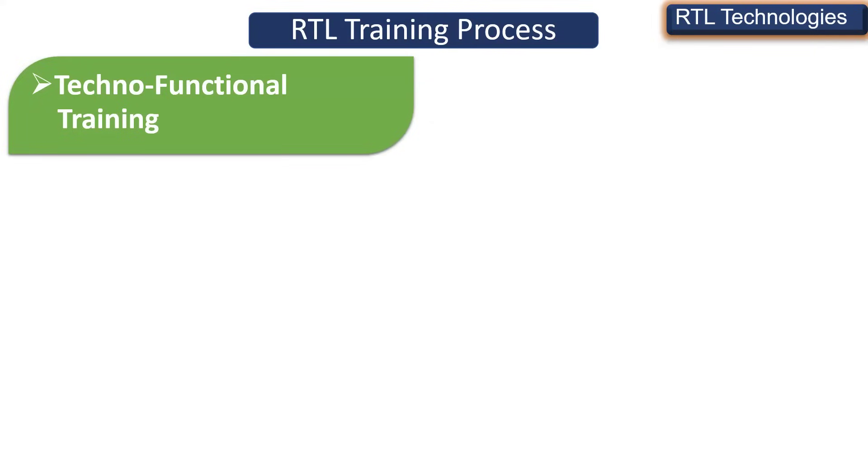We train candidates with a techno-functional approach so that the candidate will be 100% technical as well as having 50% functional knowledge. This way you can easily apply for jobs as a techno-functional as well as a technical consultant, get cleared in interviews, and get a job.